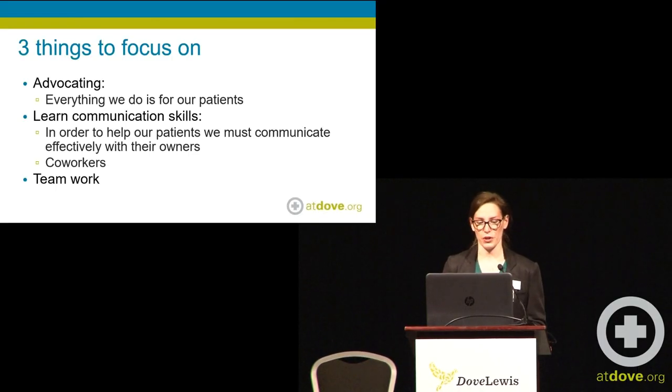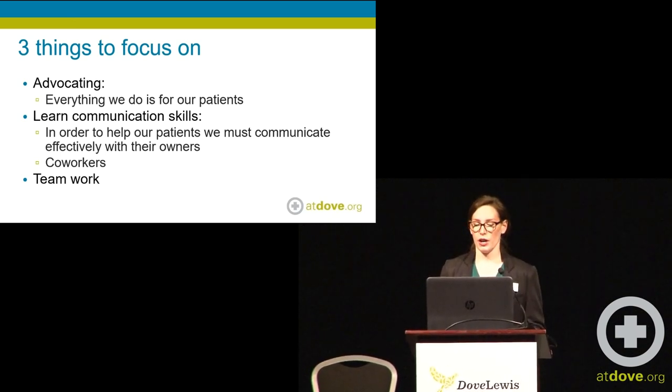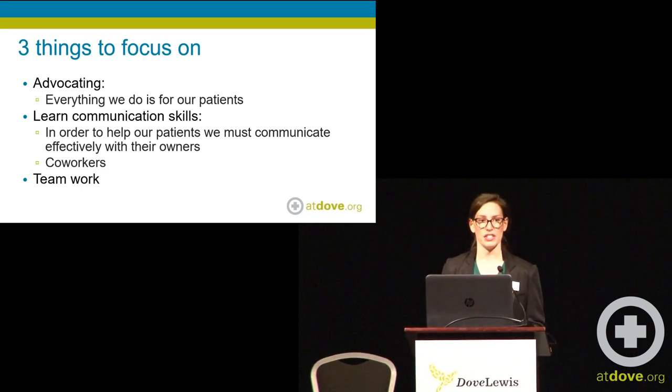These are the things we're going to focus on today. We're going to focus on the fact that everything that we do for our patients is to help our patients and their patient care. We're going to talk about communicating — in order to help our patients, we must communicate well and efficiently and effectively with our coworkers and with owners. And we need to talk about teamwork and educating and talking with our team.